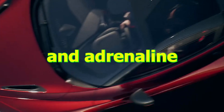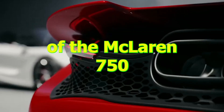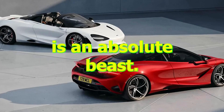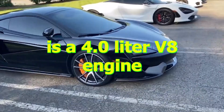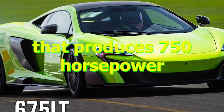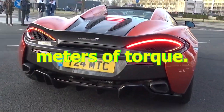If you're a fan of raw power and adrenaline-inducing speed, then the engine and performance of the McLaren 750S is an absolute beast. At the heart of the 750S is a 4.0 liter V8 engine that produces 750 horsepower and 800 newton meters of torque.